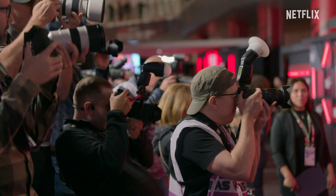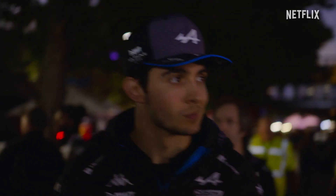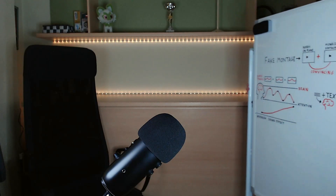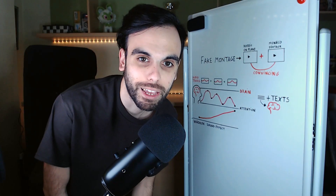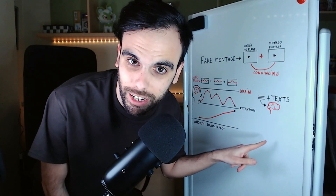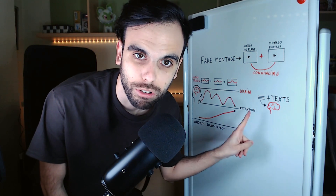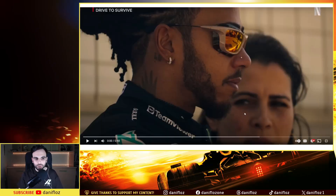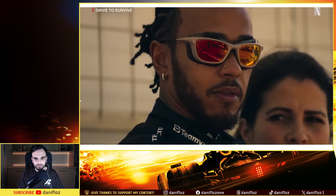Drive to Survive, one of the most popular series on Netflix. The Netflix editors released a trailer of 30 seconds long for this new season. In this video I will explain interesting things about this trailer and some tricks the video editors of Netflix are making to manipulate our brain — a lot of secrets that are going to be revealed. This is the trailer, let's watch it and analyze it.